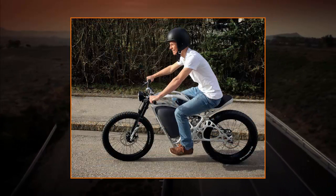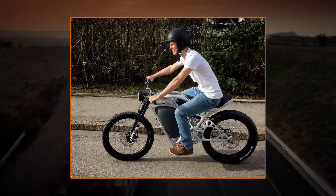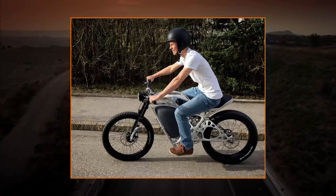Each 3D printed part of the Lightrider's frame is produced using a selective 3D laser printing system that melts millions of aluminum alloy particles together, consisting of thousands of thin layers.